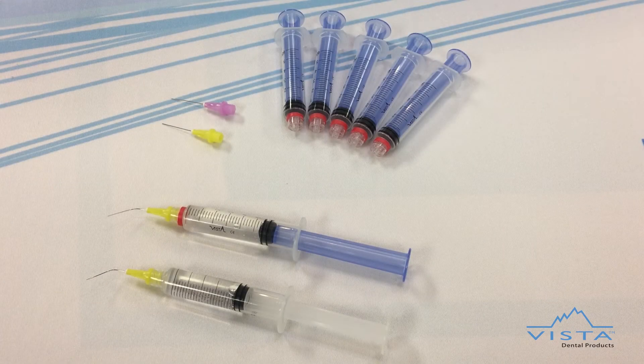The dripless syringe is easily filled with your desired irrigating solution. Please note that for the dripless syringe to operate properly, all air bubbles must be removed from the syringe prior to use.